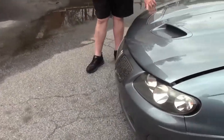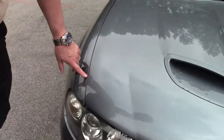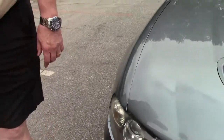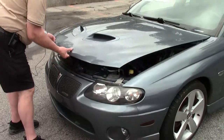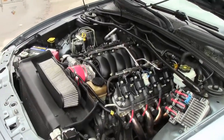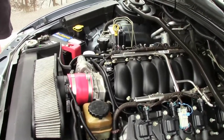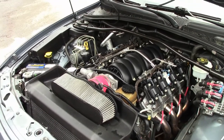It looks like something had come up from the road — a little bit of road rash there. I'm going to open up the hood and show you the power plant: the 6.0 LS2 with your cold air intake. Definitely a nice looking setup itself.